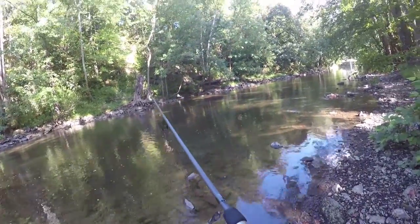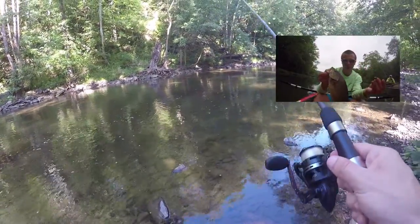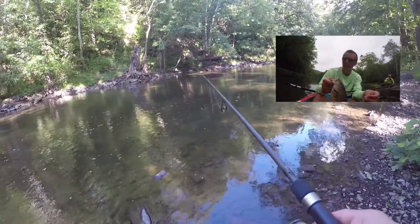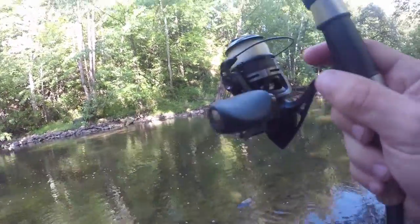Dan and I did that trip a few weeks ago where we were floating in the kayaks — the one we did the video for — and you could not keep the smallmouth off of these senkos. I don't know what's going on today. They must not be hungry.